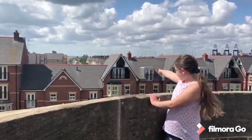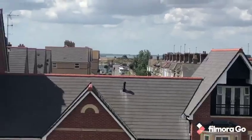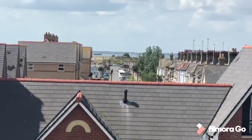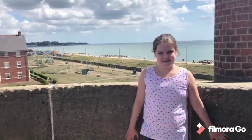Over there is Landguard Fort where Martello Tower O stood before it got lost to sea. And over there is where Martello Tower Q stood but now it's someone's house.